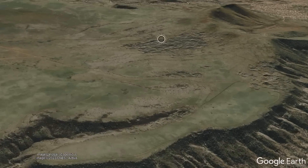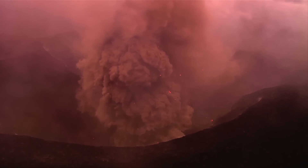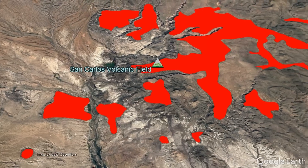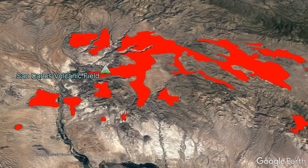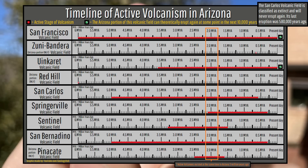Peridot Mesa was the site of the last volcanic eruption in a now-extinct volcanic field, which partially occurred with a bang 580,000 years ago. This volcanic field is known as the San Carlos volcanic field, which for a brief period of time, around 2 million years ago, was one of 7 active volcanoes in the state.